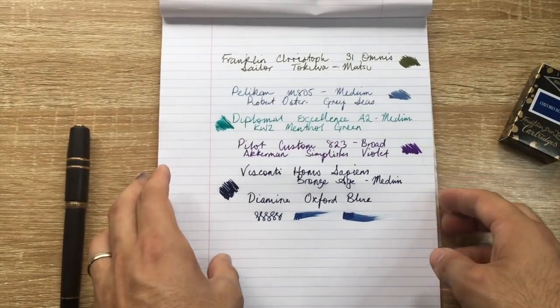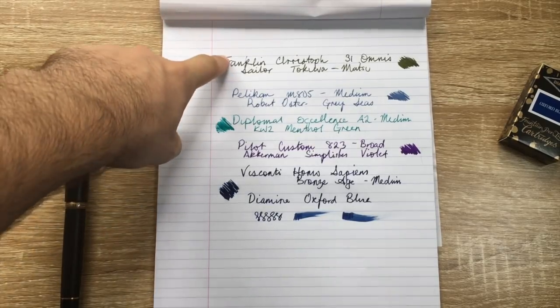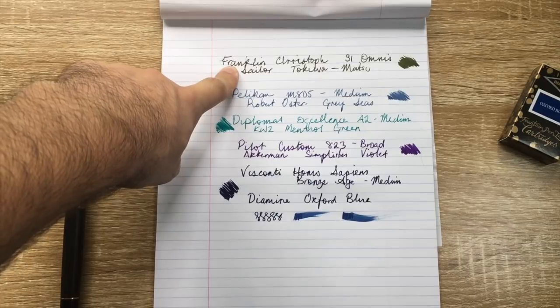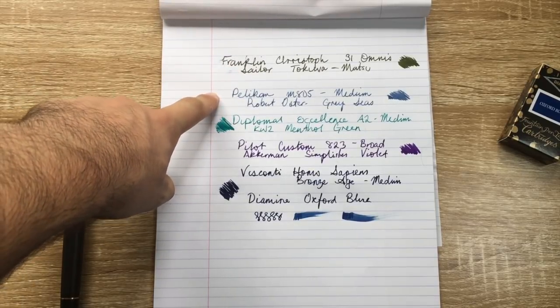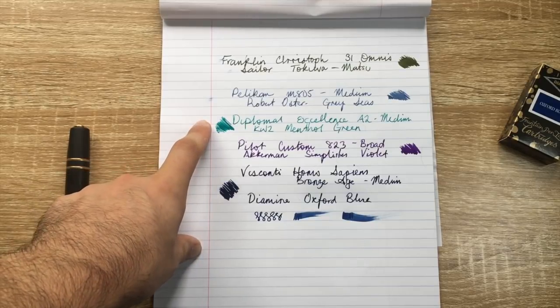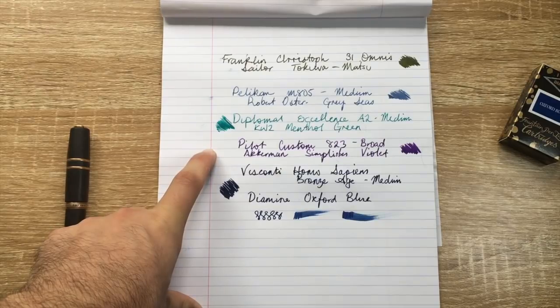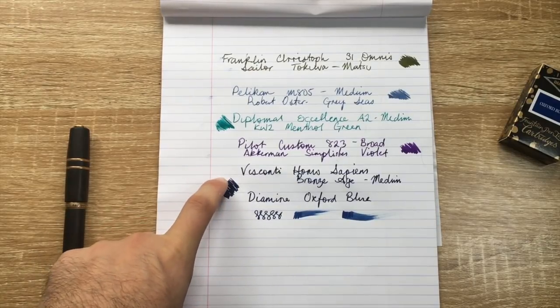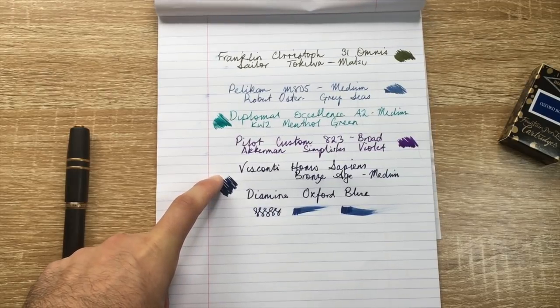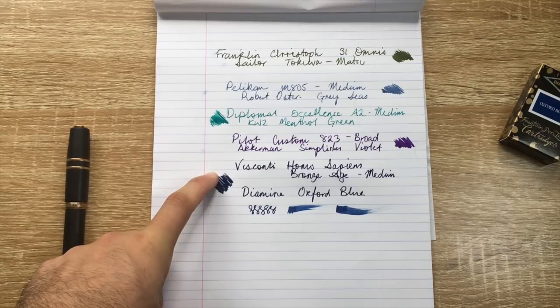So that is my top five pens and inks that I got to know in 2018. Recapping: the Franklin Christoph Model 31 with Sailor Toki wa Matsu; the Pelikan M805 with Robert Oster Gray Seas; the Diplomat Excellence A2 with KWZ Menthol Green; the Pilot Custom 823 with Ackerman Simplicities Violet; and the Visconti Homo Sapiens Bronze Age with Diamine Oxford Blue. Five great pens, five great inks, and really a pretty awesome 2018.